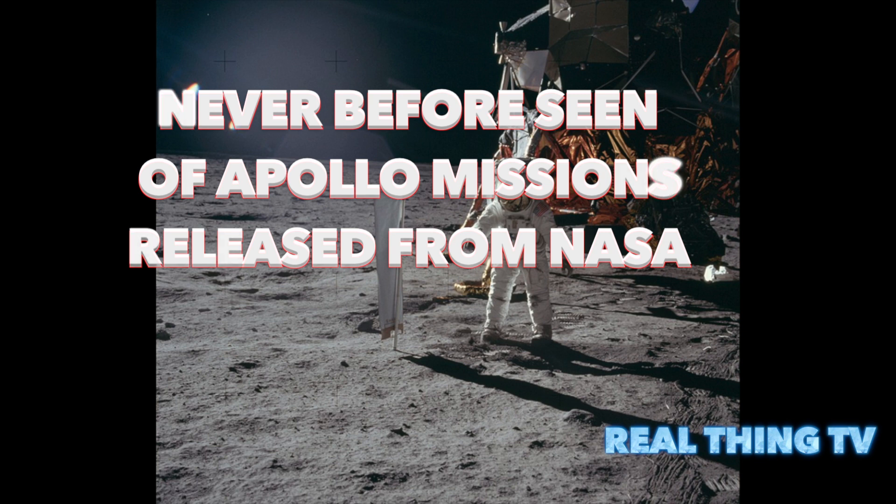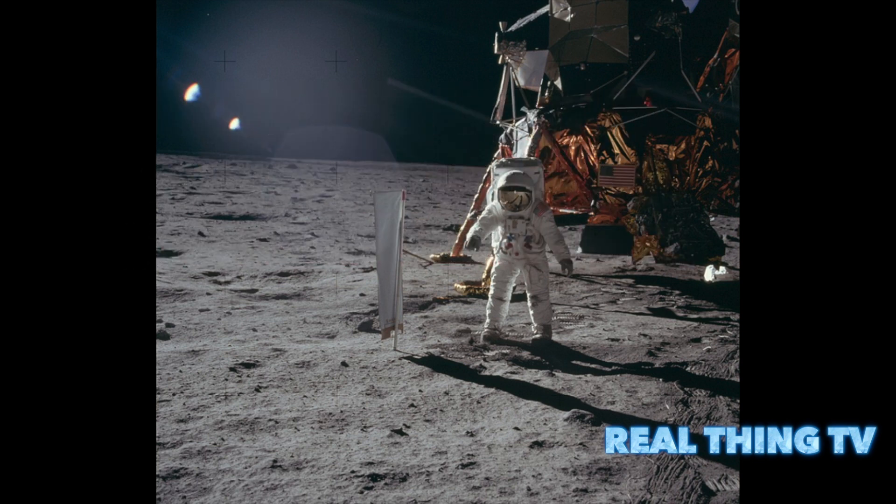One giant glimpse into the Apollo missions: NASA releases almost 10,000 stunning, never-before-seen images to Flickr. High-res photographs let people revisit iconic images in extra detail, and more unusual shots taken by astronauts include images from the first lunar landings and the troubled Apollo 13, as well as beautiful images of the Earth.